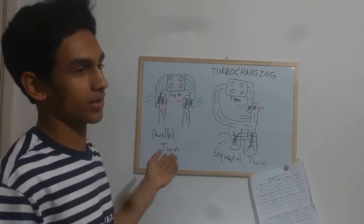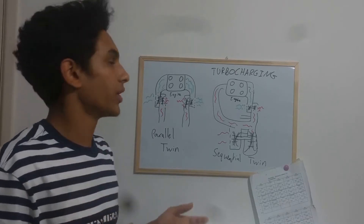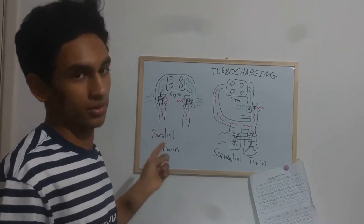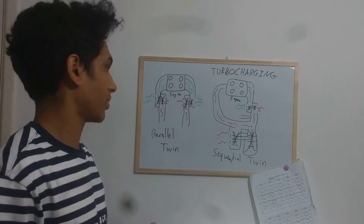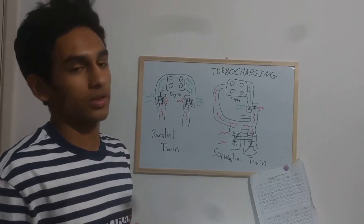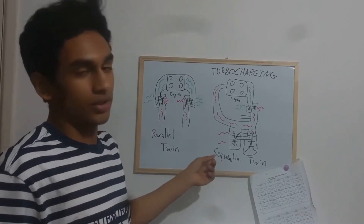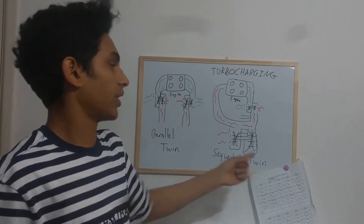This increases the issue of turbo lag, however, because instead of waiting for one turbo to spool up, you have to wait for both turbos to spool up before your car is producing efficient torque. To get over this problem, engineers created the sequential twin turbo.